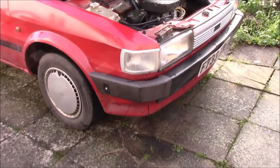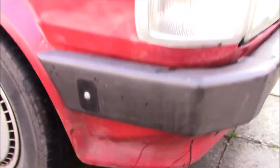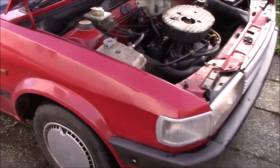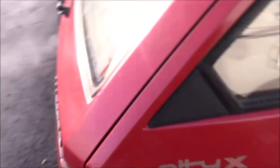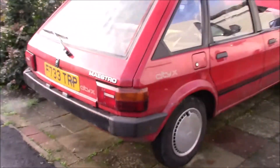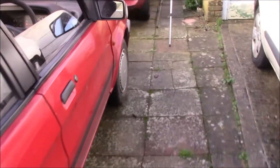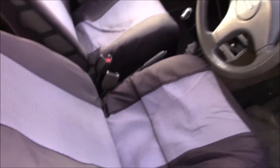I paid £395 for this piece of British Engineering perfection, with 12 months MOT — you cannot grumble at that. This is why I'm not too worried about its foibles, because at that price and that mileage, it's not really an issue. I do like it — it's a neat old thing. I want to get these seat covers off, so let's set this up on the tripod and do that.